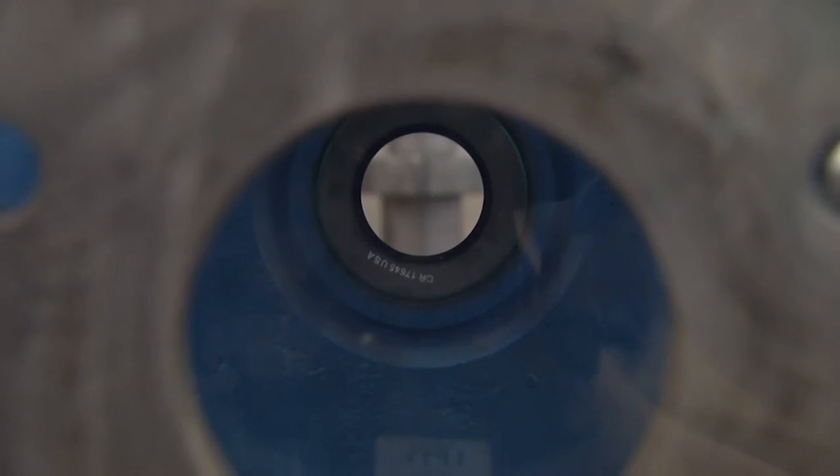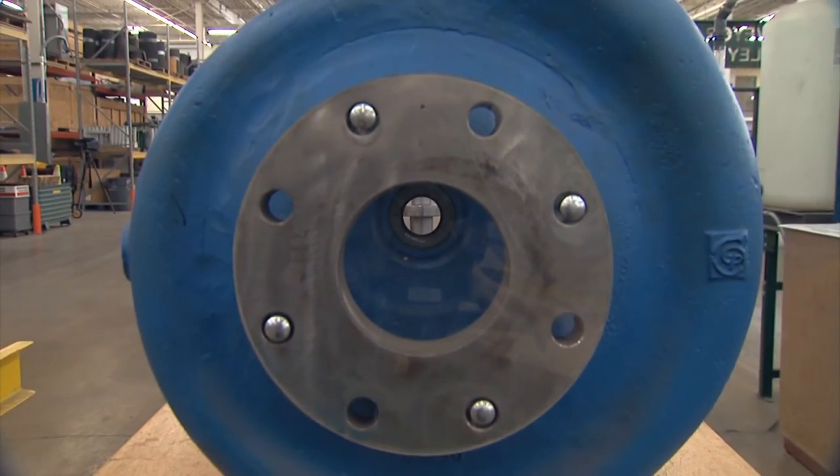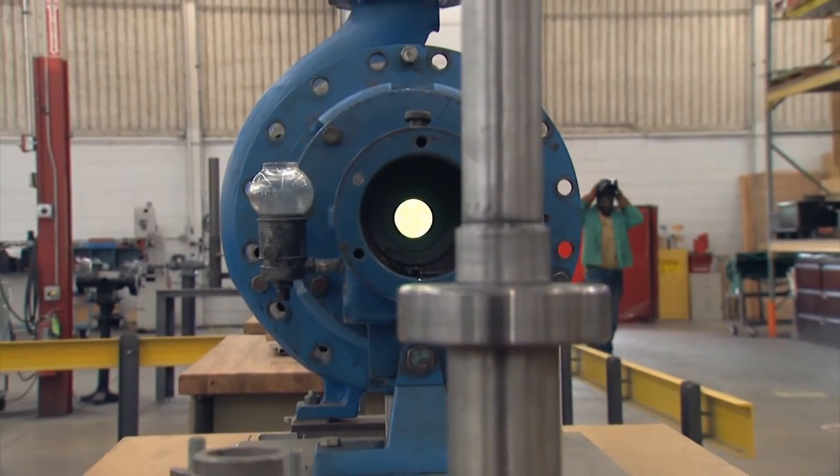They have to align the two shafts, which are coupled together with a coupling, and they've got to get that usually within a thousandth of an inch — perfect alignment of each other. Millwrights get different training up to that point with the pumps. When they get to the pump portion of their training, we have them actually take a pump apart.